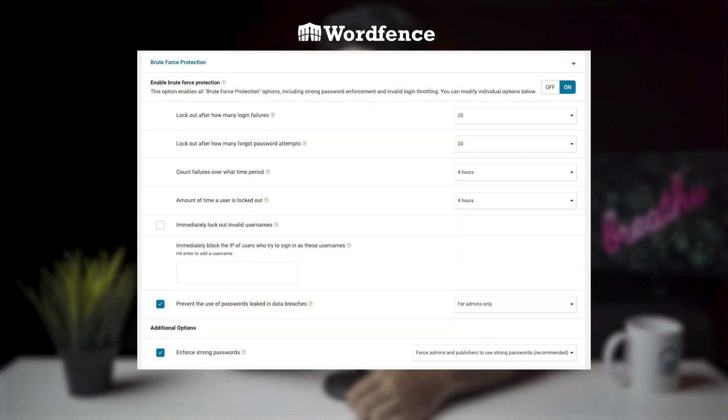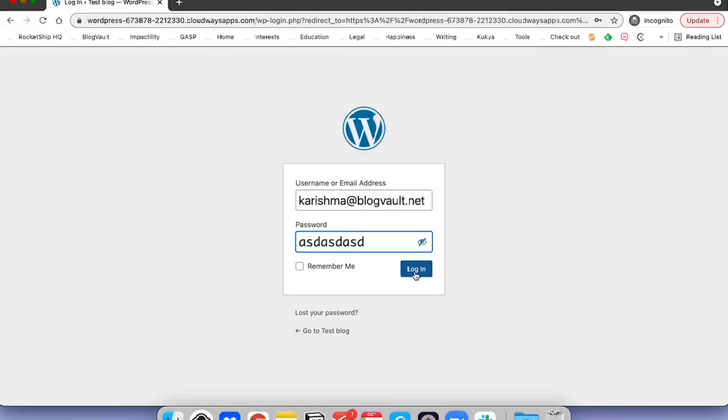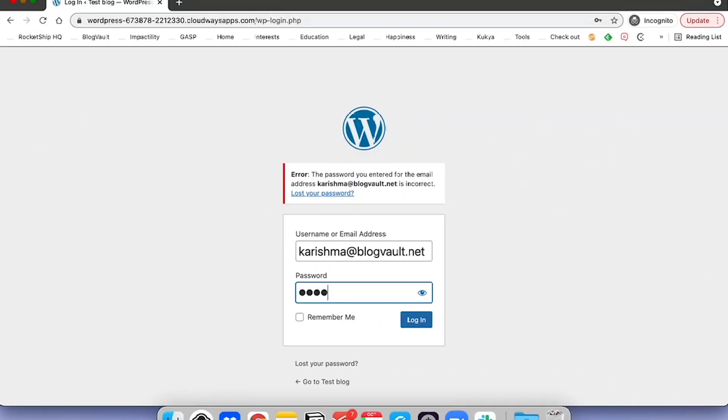With Wordfence, brute force protection is enabled by default and you can customize options in the firewall section. The options aren't overwhelming and Wordfence explains each one with great documentation. When we tested it, the brute force protection worked exactly as per the settings we picked — it was perfect. Sucuri's brute force protection, on the other hand, did not work as expected: there was no lockout, no CAPTCHA to confirm humans vs. bots, and no alerts even though attacks showed up in the audit logs.